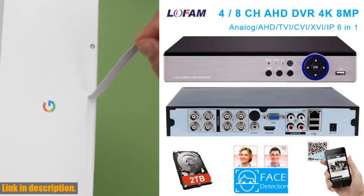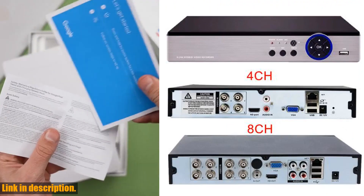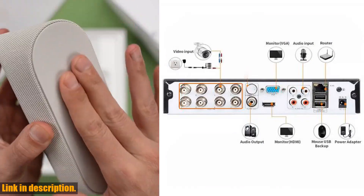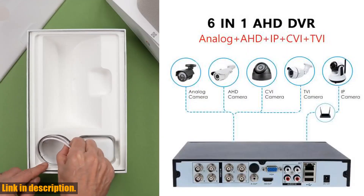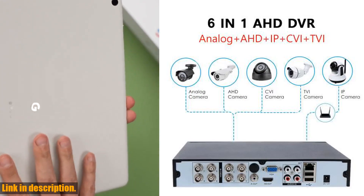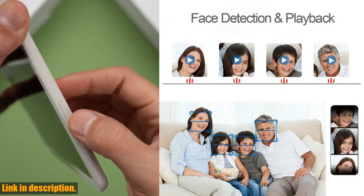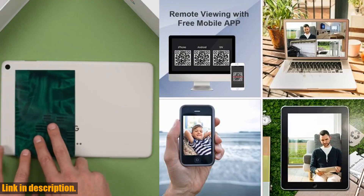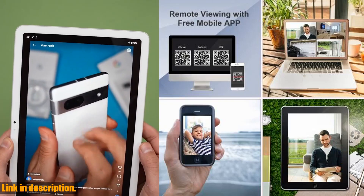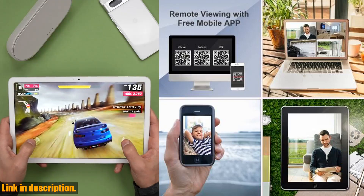With its robust construction, reliable performance, and wide range of features, this DVR Recorder is truly a game changer in the world of security surveillance. If you're looking to take your security system to the next level, I highly recommend checking it out. You can find the product link in the description below. Thanks for watching, and I'll see you in the next video.